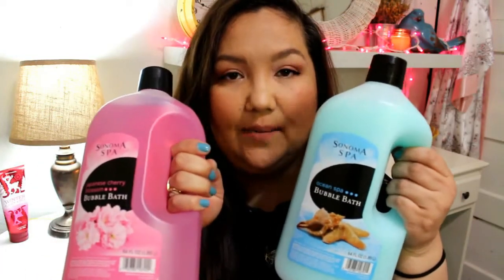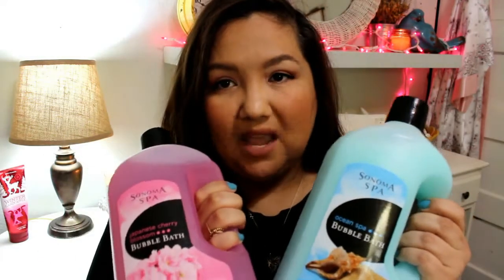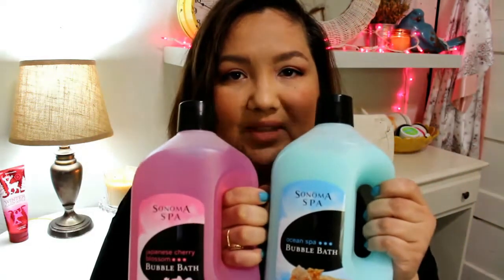Let's get started with the haul. First, the bigger items — I got these on two different shopping trips. These are the Sonoma Spa bubble baths from Walmart. I've been using the Avon bubble baths but ran out, and decided to try these again since I've used them before and they work pretty well. This one's in Japanese Cherry Blossom and this is Ocean Spa — you get a lot, and I like a lot of bubbles.